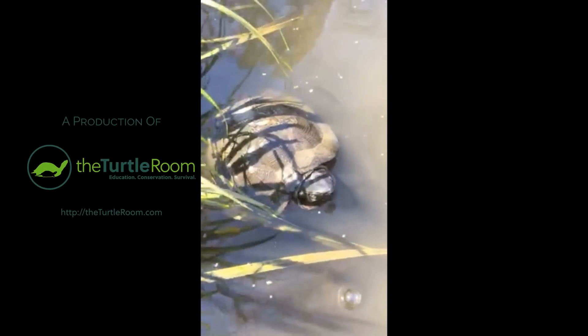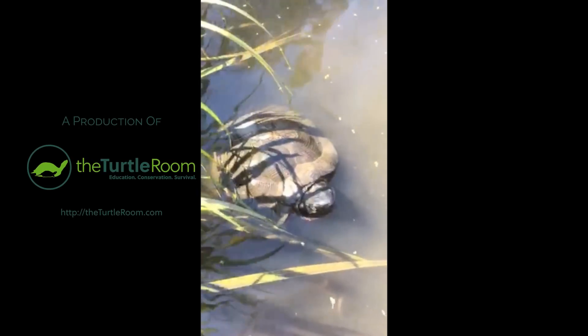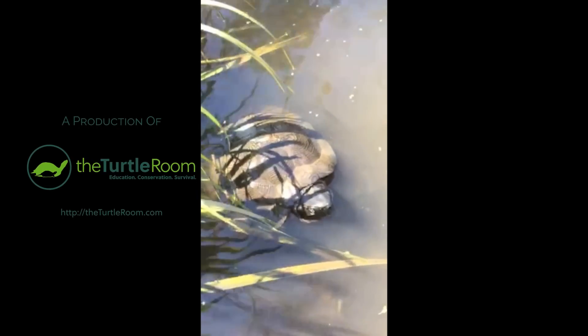North American wood turtle. American icon. Greatly in need of conservation.